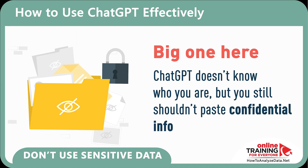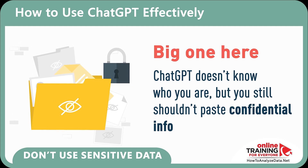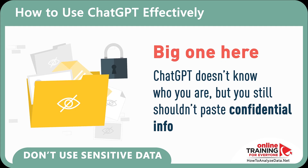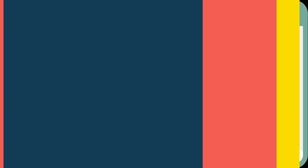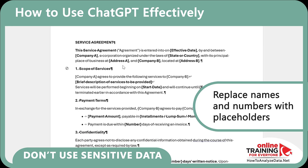The next recommendation is one you should be especially concerned about: don't use sensitive data. ChatGPT doesn't know who you are, but you still shouldn't paste confidential information. For example, if you're writing a contract or proposal, replace names and numbers with placeholders.